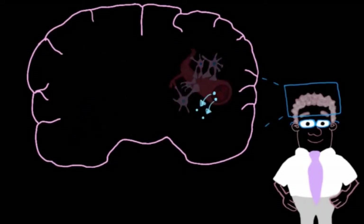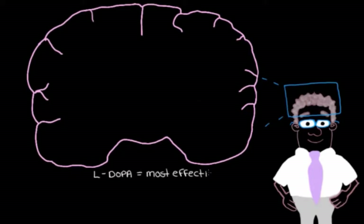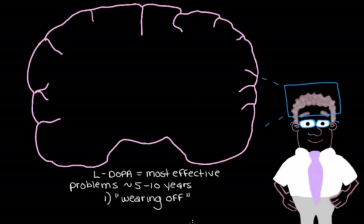L-DOPA is generally considered our most effective medication for dealing with movement problems in idiopathic Parkinson's disease. But problems can arise about five to ten years after starting it. One issue is 'wearing off,' where a dose stops lasting as long as it used to, so symptoms become bothersome again before the next dose. To address this, we can slow down the degradation of dopamine so it hangs around longer and keeps stimulating dopamine receptors.